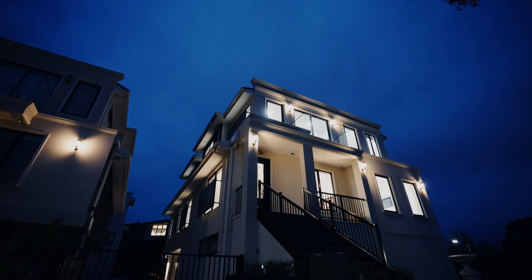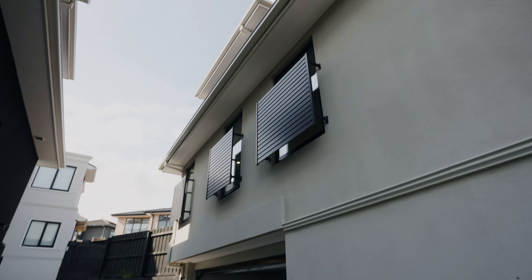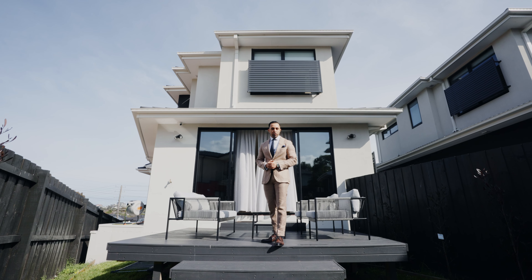If there was one word to describe this home, it would be perfection. The front of the home is as beautiful as the back of the home. Ladies and gents, I hope you guys enjoyed the tour of this magnificent family home and I'm looking forward to meeting you in person.